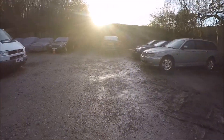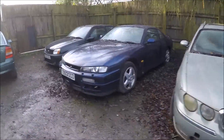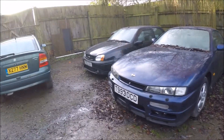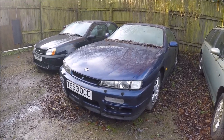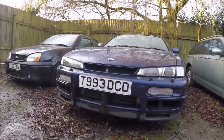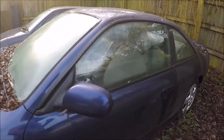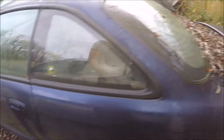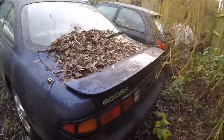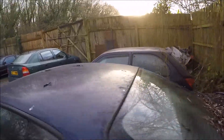Now looking at the Silvia and the Fiesta. It's a 1999 S14a — just the front mount intercooler on it at the moment and the rest is standard, with a short-shifter inside. It's not looking in great shape at the moment as it's been sitting for about nine months.